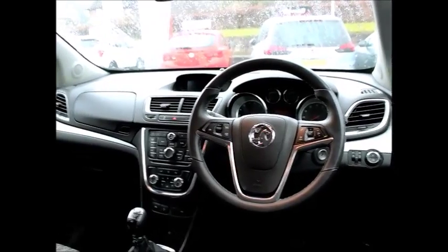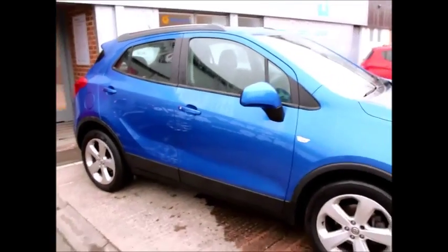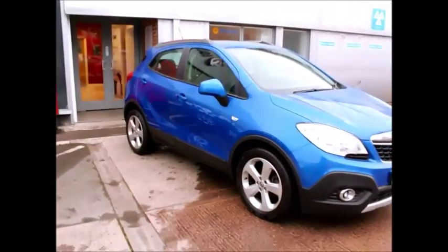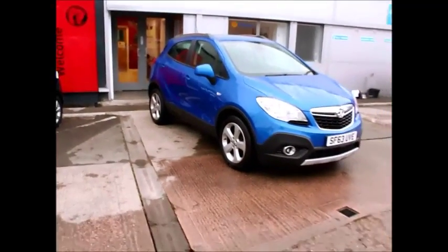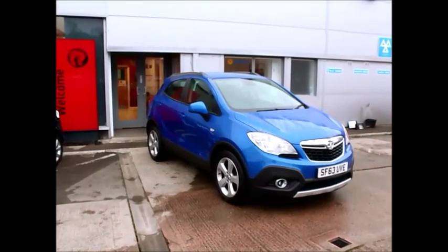This is a Now approved vehicle and comes fully serviced and ready to go. You can reserve this vehicle online for a no quibble £100 deposit or call our internet sales team to arrange a convenient appointment. If you're thinking of finance, we're confident we can beat any high street lender with our flexible dealer funded plans. Thank you for visiting Now Vauxhall.